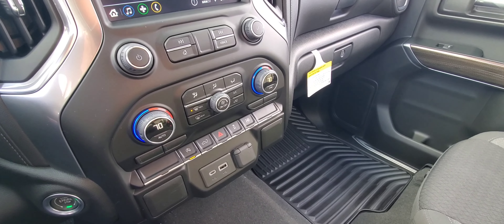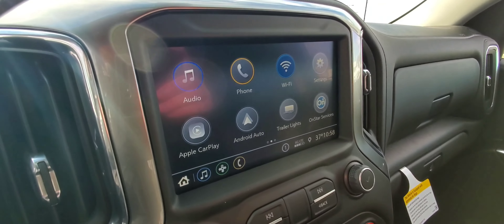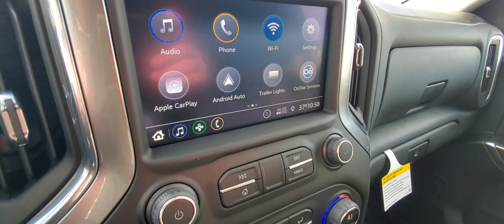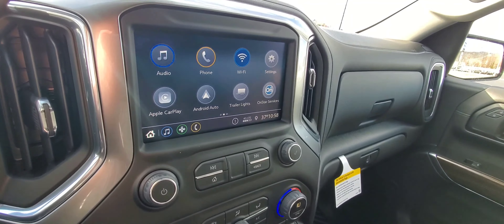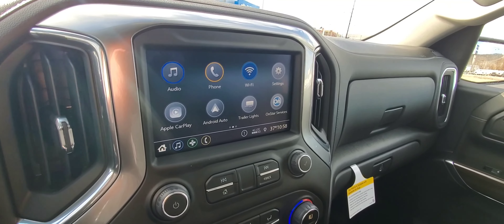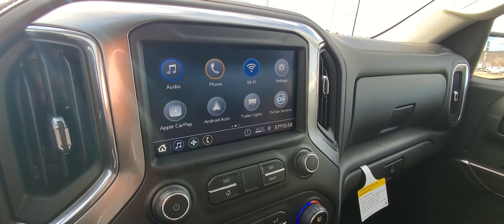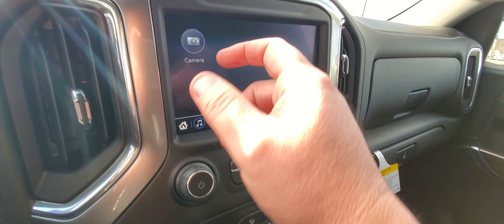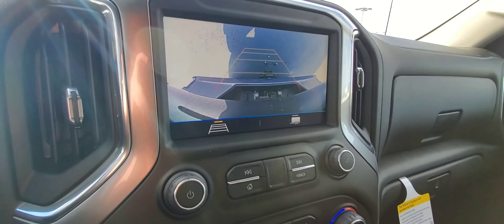Having separate driver and passenger climate controls is always nice — no arguments. Of course there's an eight-inch touchscreen with several features, including Android Auto and Apple CarPlay standard on this model. You can swipe over to see the camera icon — any of these icons can be moved around — and there's a good view of the tailgate when it's lowered.